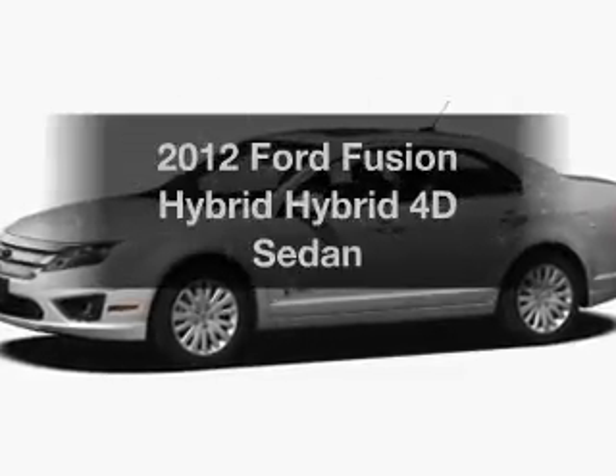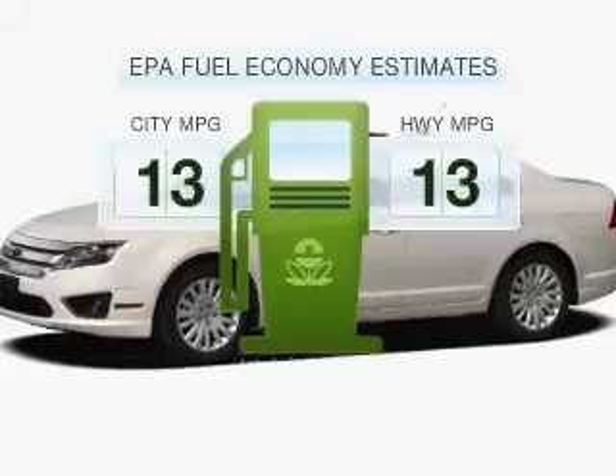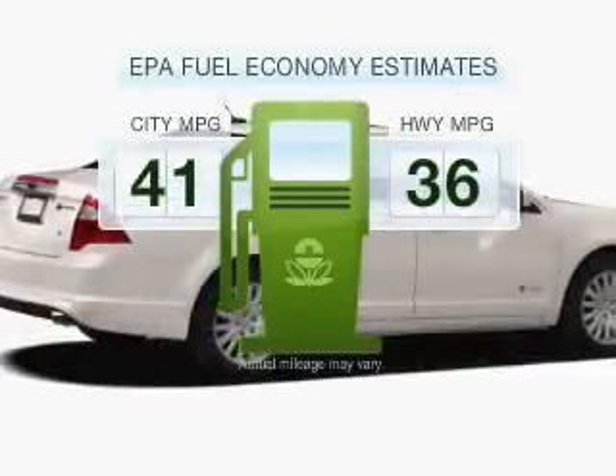Presenting the 2012 Ford Fusion Hybrid — this is the set of wheels you've been looking for. Better gas mileage means better long-term driving, and this ride delivers with a great low fuel consumption rate.